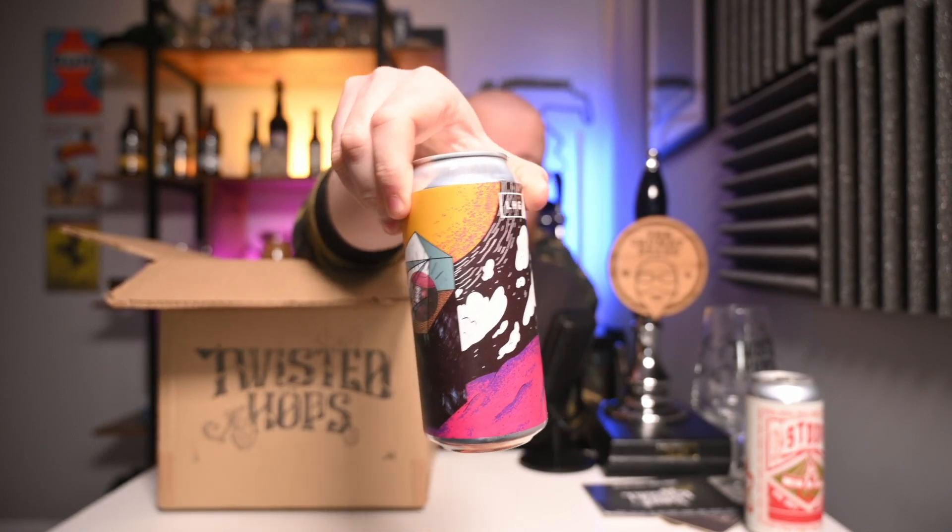And then we're on to a brewery that Mark likes to talk about quite a lot — Ampersand. This is their 1870 Runner Heritage Porter, which if they're as good as I'm told should be absolutely excellent.